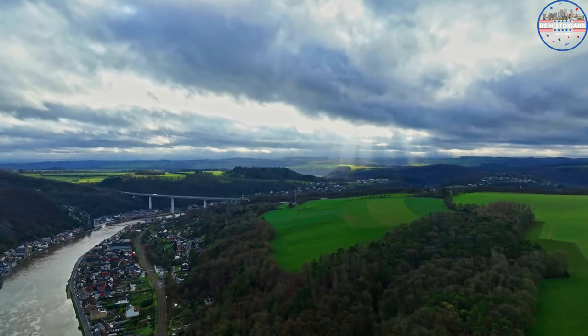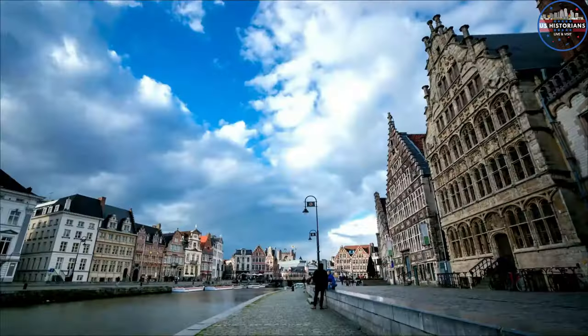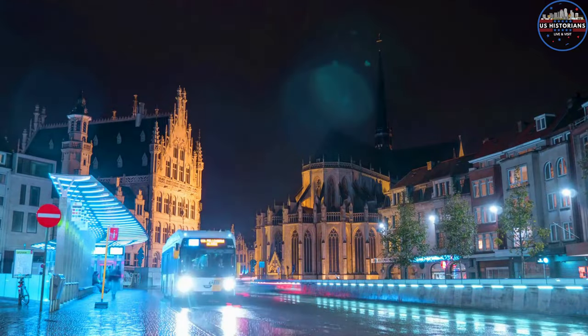Some people say that Belgium is one of the world's most beautiful places. It's a country full of medieval towns, Renaissance buildings, rivers, parks, and cute towns, and has some of the most beautiful and lovely city breaks in Europe.